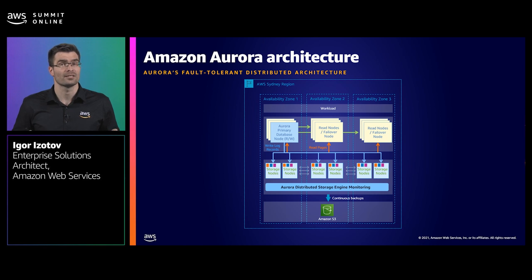Since failovers can be customer-initiated, you can now test your application's resiliency frequently as a business-as-usual activity. Aurora's resilient architecture is one of the key reasons why AWS customers are choosing Aurora for their most critical workloads, and I would like to share one such customer story.